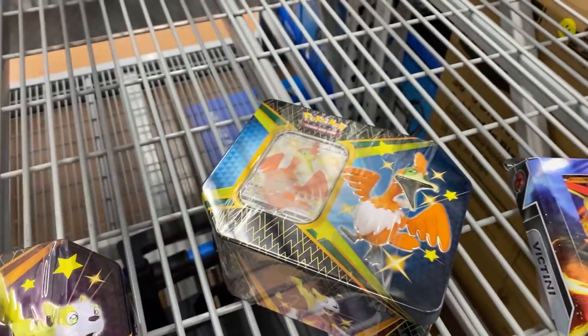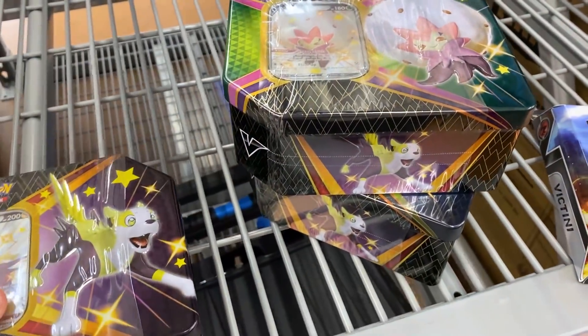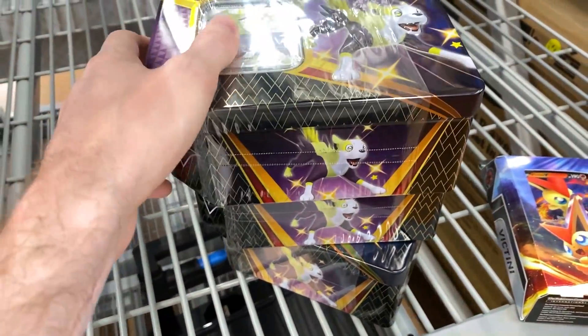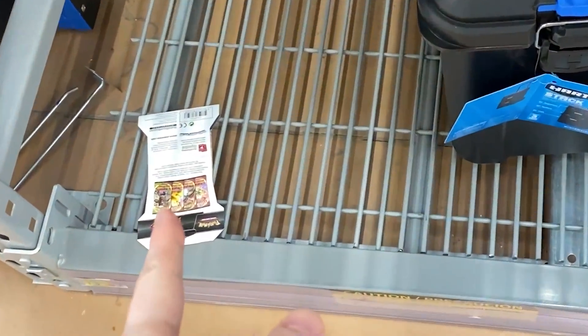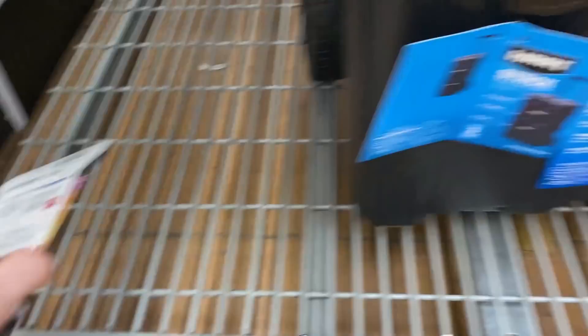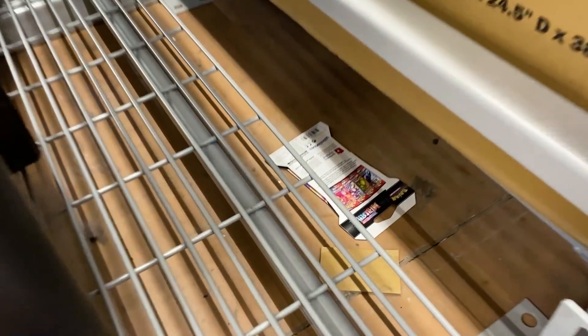I don't know what this aisle is — this hardware aisle — and it's one of every single Shining Fates tin. That's what I noticed at the start, and then I come over here and I notice an Inteleon VMAX deck, and then down there are random Vivid Voltage booster packs. There's one right there, and then there's actually one — oh wait, that's Battle Styles — there's one right here.